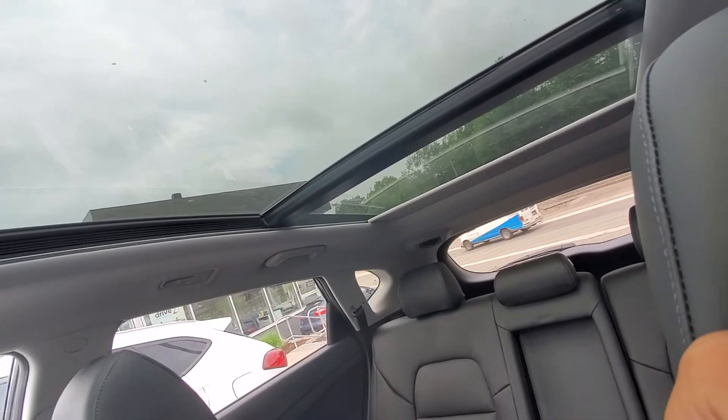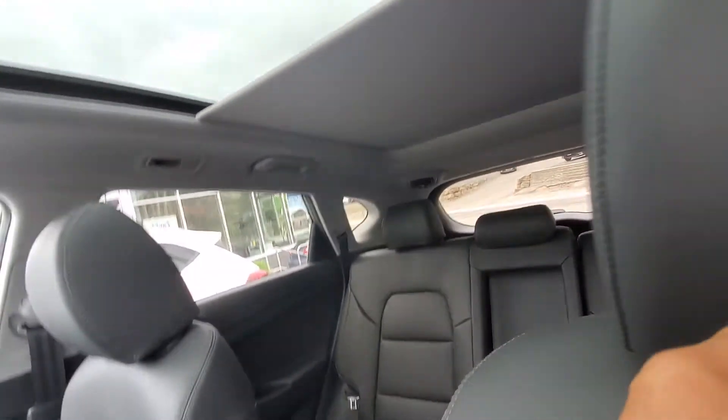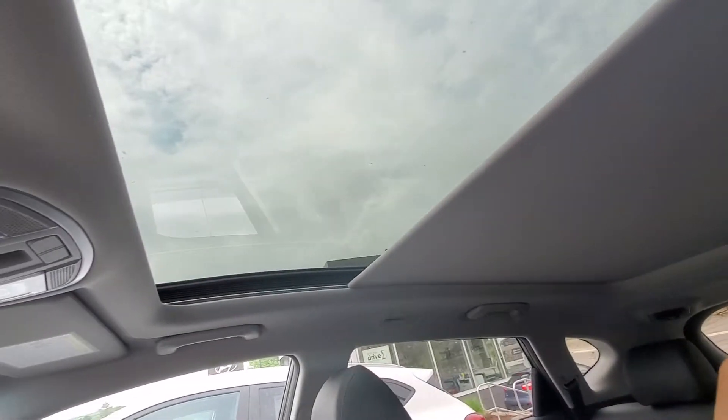It does have the cover as well if you don't want the sun to be too bright. You can close that up and you can actually stop it anywhere — stop it midway so if the kids are in the back they can have shade, or if you want the sun you can have it open, or have it closed completely.